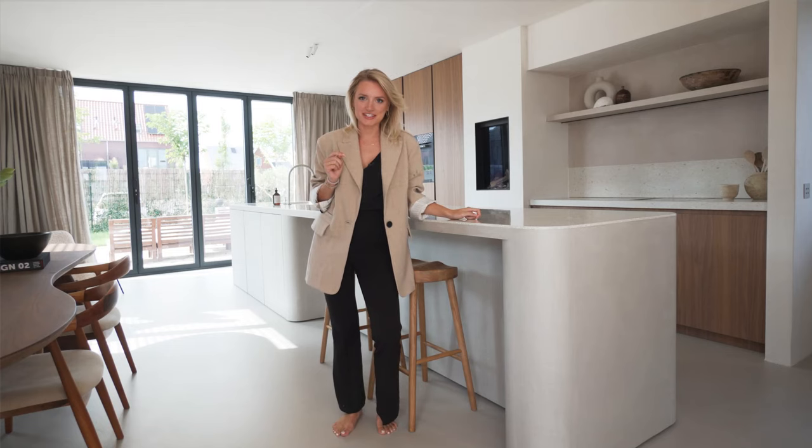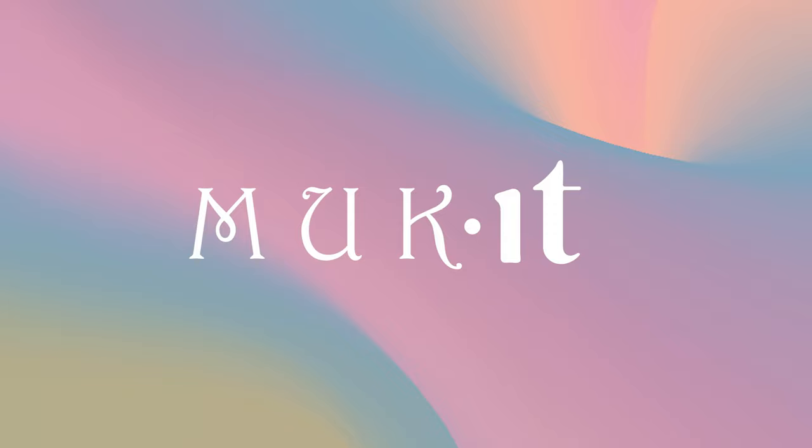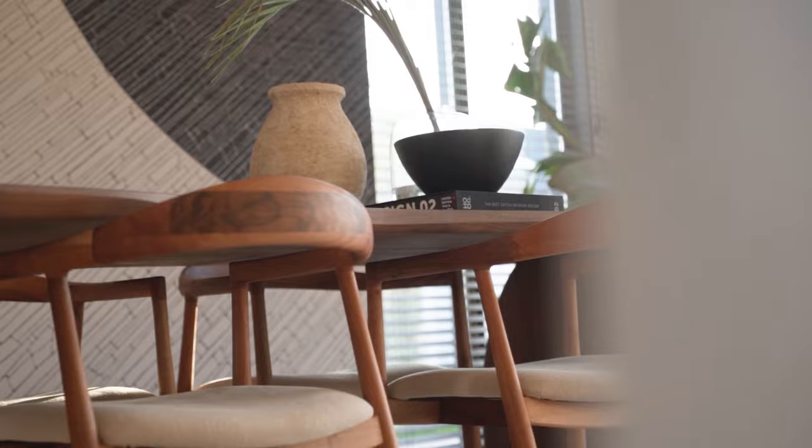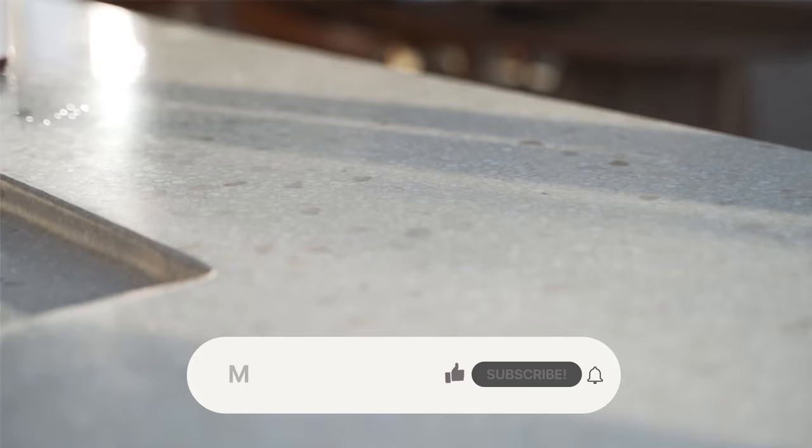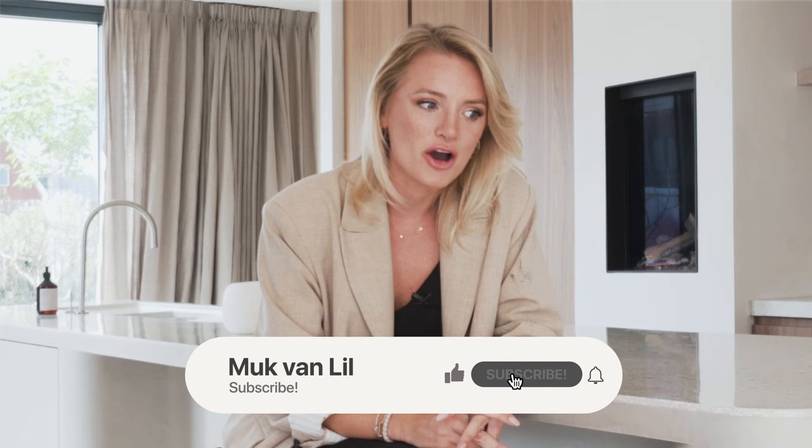This is how we decorated our dream home. Welcome to Casa Konzo. My name is Meg van Leeuwel and I'm the owner of this place, Casa Konzo. You might have seen us on TikTok or Instagram and we got loads of questions about how we decorated this house — the colors, materials, and where we got things from. I hope to inspire you to create your own Konzo style at home. So let's take a look.